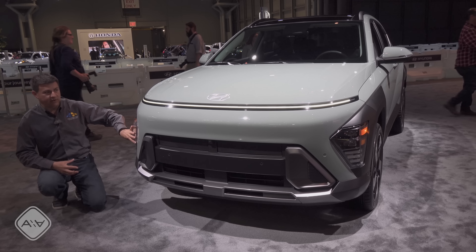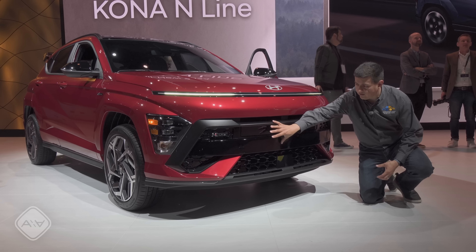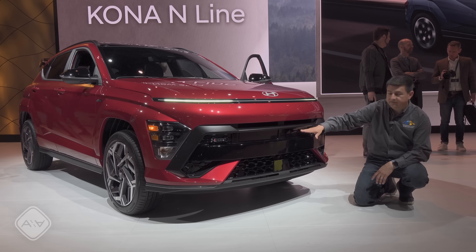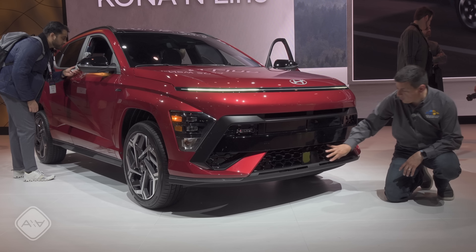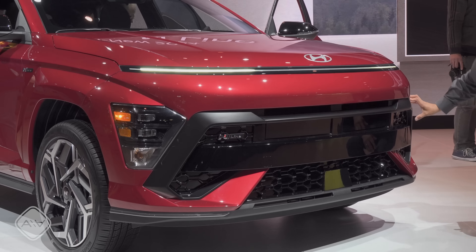We get LED headlights down here. And if you'd like a bit of a sportier vibe, we have the Kona N-line — you can bet there's probably going to be a Kona N at some point too. Active grille shutters up here as well, some additional cooling on top, and then that same lower grille with a different texture to it. Same LED stripe and same LED headlights.